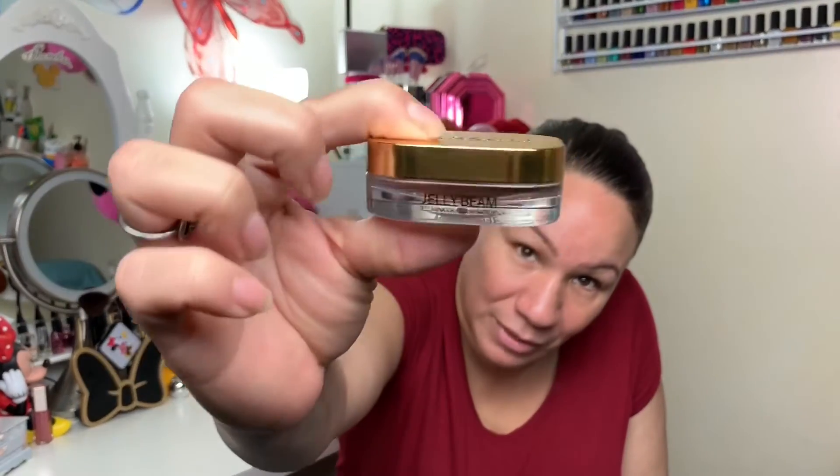The last thing we have is the Farsali Jelly Beam — I've always wanted to get this product and I never bought it. It comes in a little box like that and then it looks like this — so cute! It's a little glass jar. Oh wow, this is really jelly! I only just barely touched it and it's already all over.